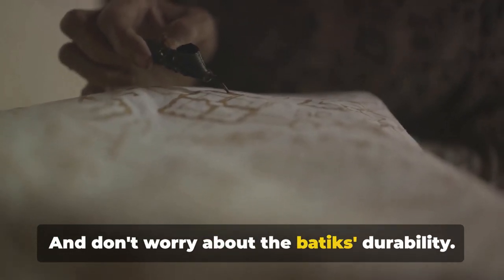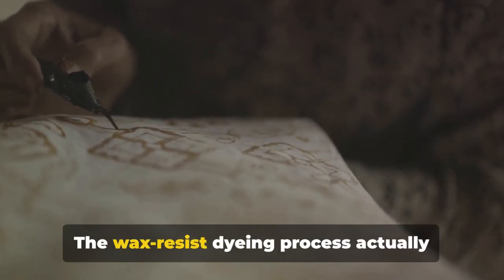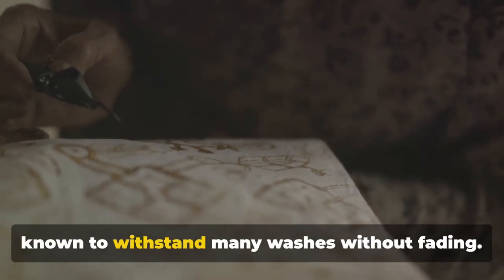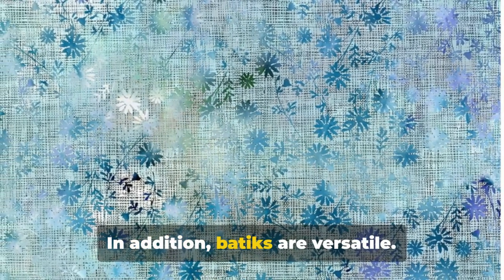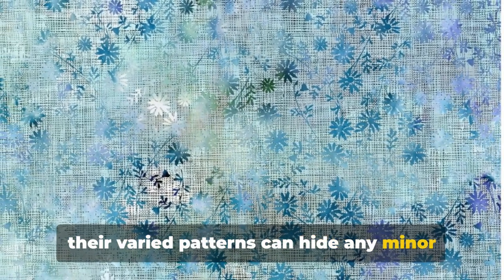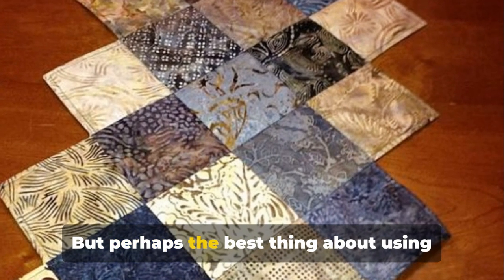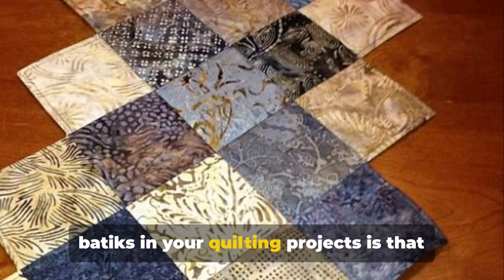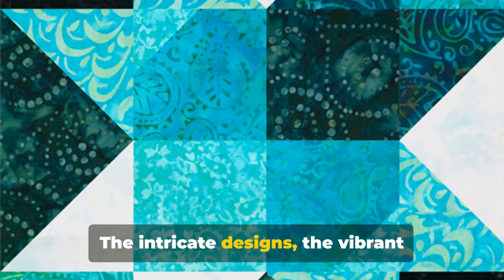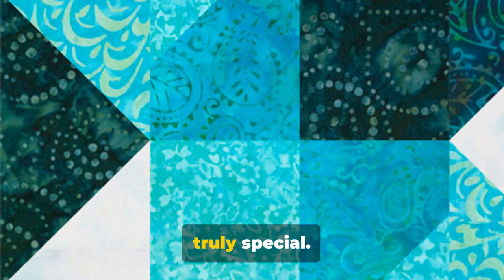Don't worry about batiks' durability — despite their delicate appearance, batiks are quite sturdy. The wax-resist dyeing process actually makes the fabric stronger, and batiks are known to withstand many washes without fading. They're also versatile; they blend well with other fabrics, and their varied patterns can hide minor errors in your quilting, making them a forgiving choice for beginners. Each piece is truly a work of art, with intricate designs, vibrant colors, and unique patterns that make the fabric special.